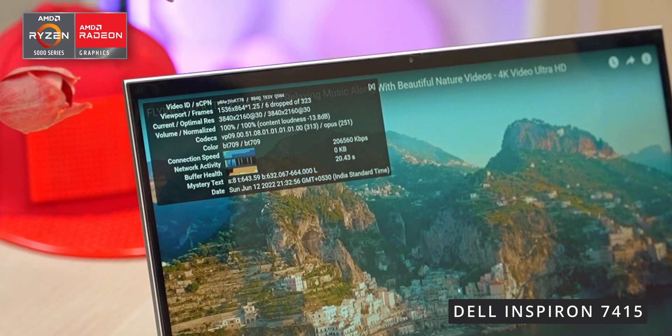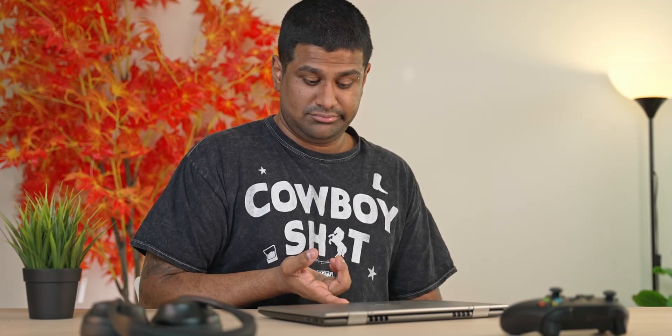There is one issue though — given these are special hinges, it's pretty much impossible to open these hybrids with a single finger. You're almost always going to have to resort to using both hands.